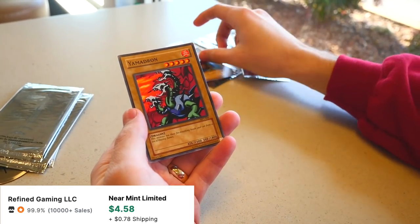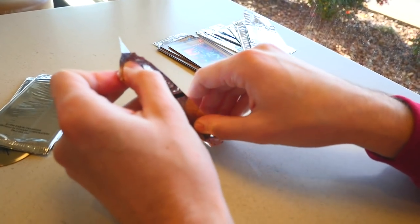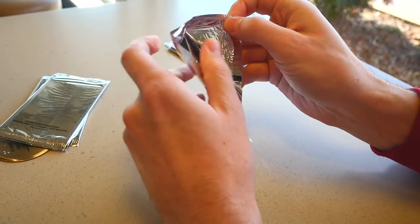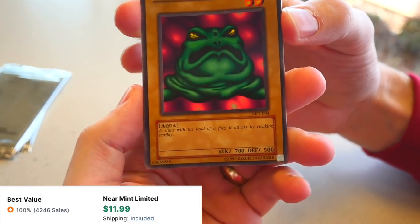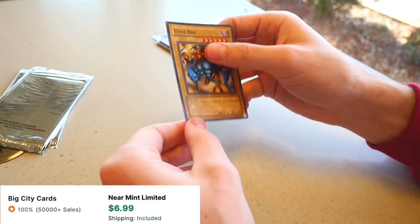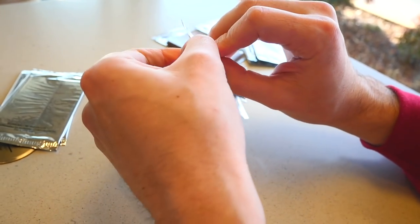Turtleberry and Yamadron again — just one foil, that's all we want. Next pack. Opening McDonald's packs in McDonald's — it's kind of crazy, it's like Inception except Yu-Gi-Oh and McDonald's. Frog the Jam — the legend! We pulled Frog the Jam, legendary! And the Ushioni. We've gotten different cards there, that's cool. Still no super rare or ultra rare though — that's what we're really looking for.